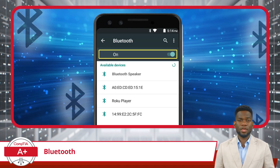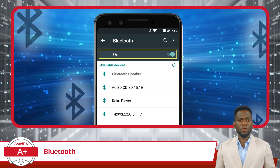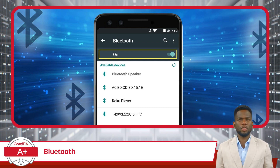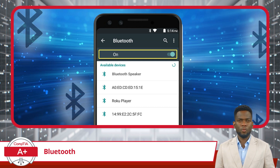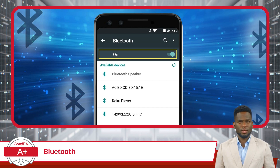As mentioned previously in this course with Exam Objective 1.4, Bluetooth is a wireless technology that allows the exchange of data between different devices. With Bluetooth, you can connect devices like smartphones, computers, headphones, speakers, and even car audio systems without the hassle of wires. It's a technology that's all about convenience, enabling things like listening to music on wireless headphones or sharing files quickly between devices.